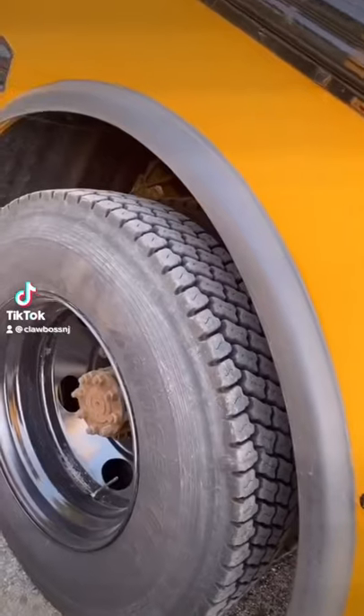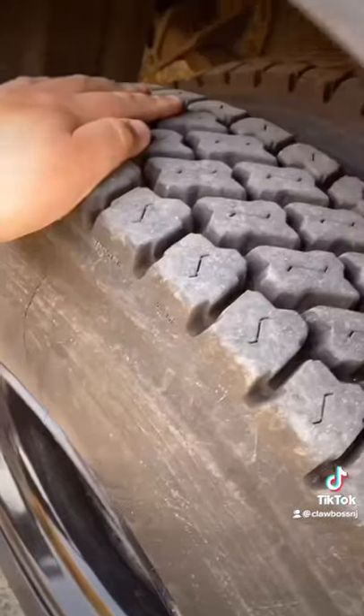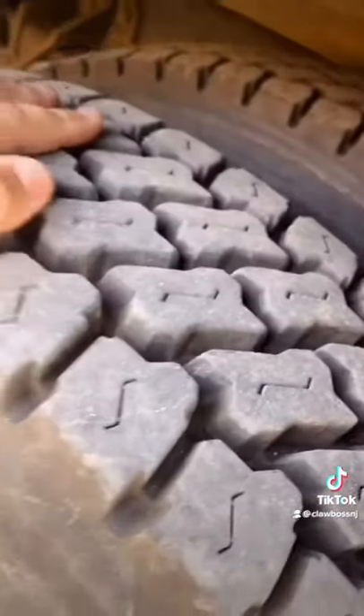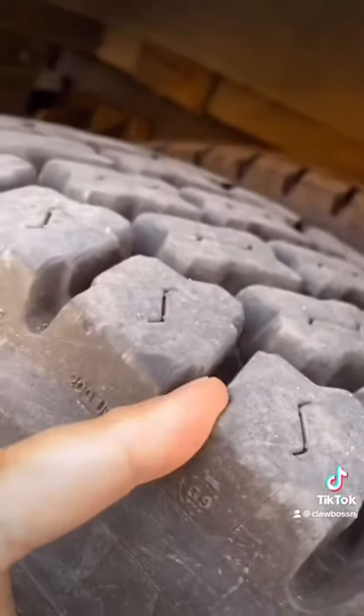Yo guys, check this out. This year, my company gave me fresh, brand new tires. And with winter coming and snow, these are perfect. Look at that meat — I gotta stick my whole finger in there.